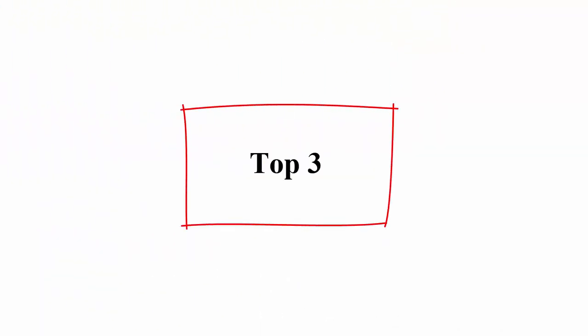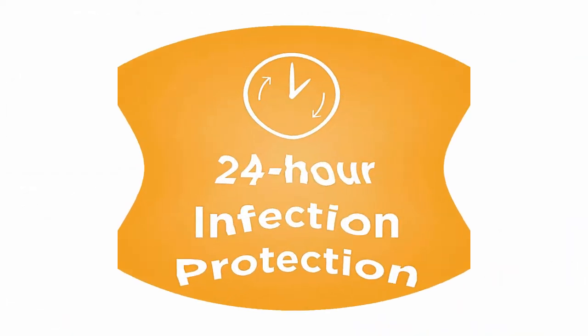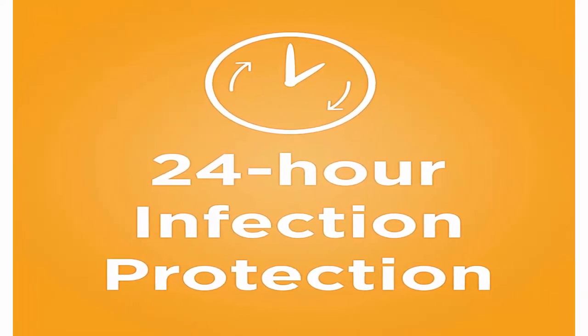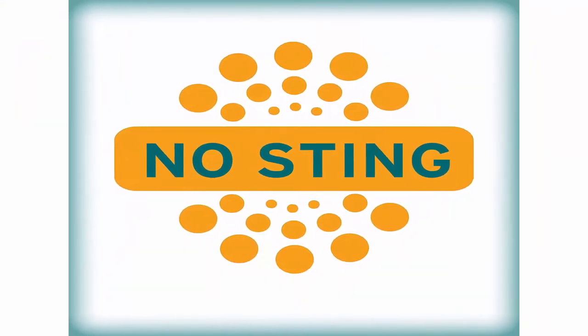Top 3: Neosporin Pain Itch Scar Antibiotic Ointment for infection prevention and pain relief, 1.0 ounce tube from the No. 1 Doctor Recommended Brand. Helps protect and treat minor cuts, scrapes and burns.